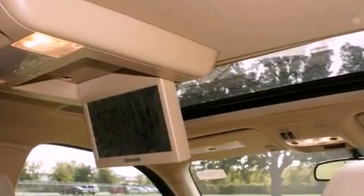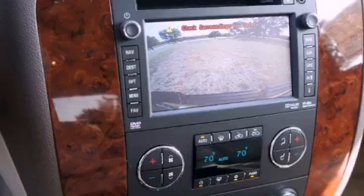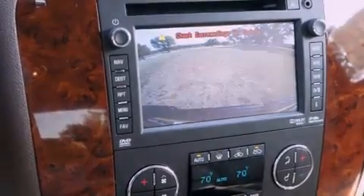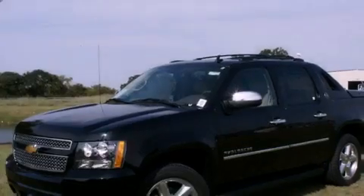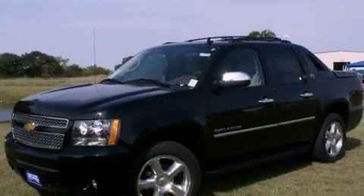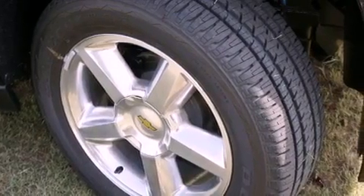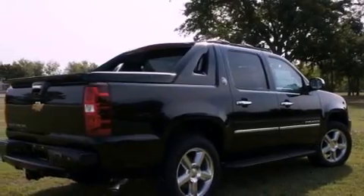The following features are also included: memory settings for the driver's seat positions so you can recall your favorite position with the push of one button, fold down rear seats, cruise control, a digital information center, wood trim interior accents, a bed liner, running boards, traction control, full power accessories, and air conditioning.